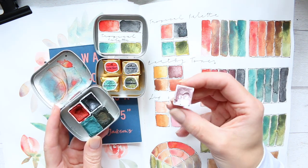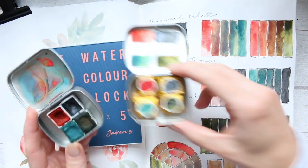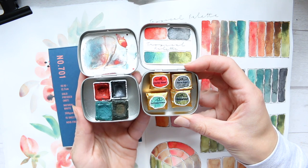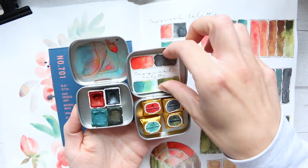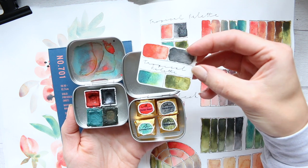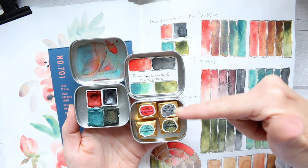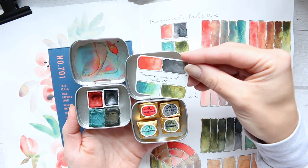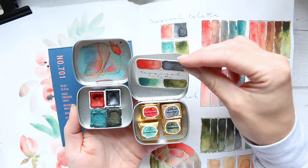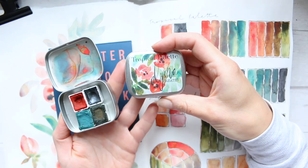This one has sold out and it's not coming back, but the palette that is coming back is the tropical palette. You'll get a swatch card, but of course it won't be pre-swatched, so the space will be empty for you to do your own swatches in case you want to rearrange the colors and do it your own way.